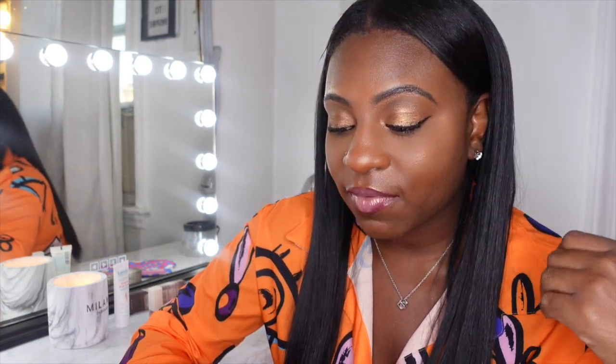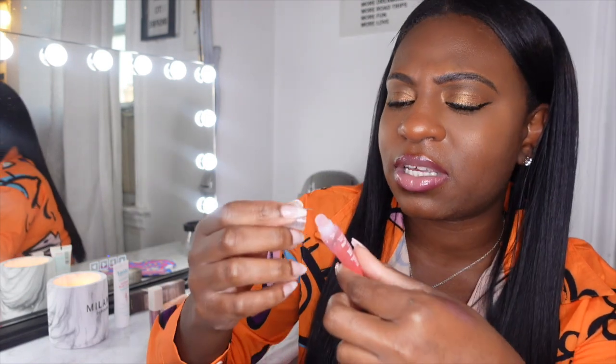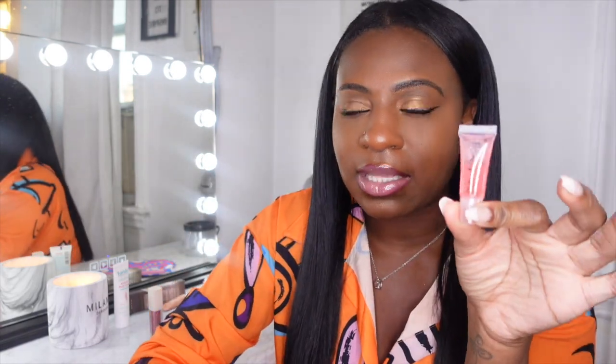The second product in our ipsy glam bag is this watermelon burst hydrating lip oil — a mini deluxe size, so cute it could fit in my work pocket. It says: want the moisture of a lip balm and shine of a gloss? This hybrid deeply hydrates and gives a glossy sheen with no tackiness. The watermelon extract oil gives your lips a burst of moisture so you can kiss those chapped lips goodbye. I love lip oils — anything to give my lips hydration, especially in the colder months. It smells good, kind of tangy, almost like a plumping lip gloss.